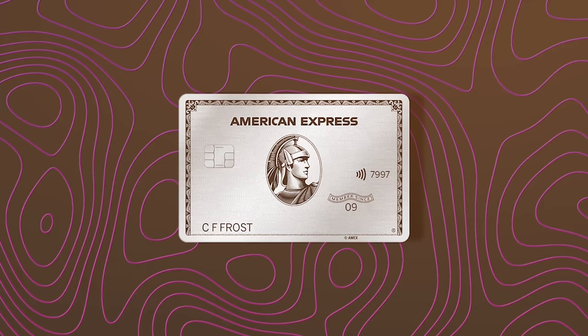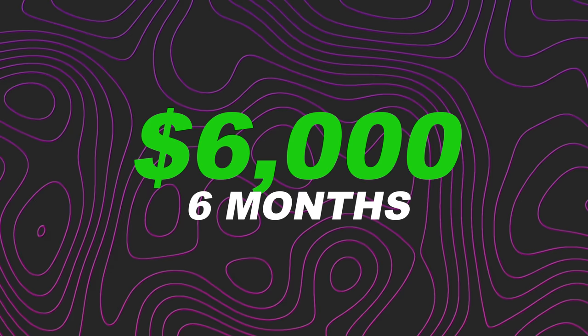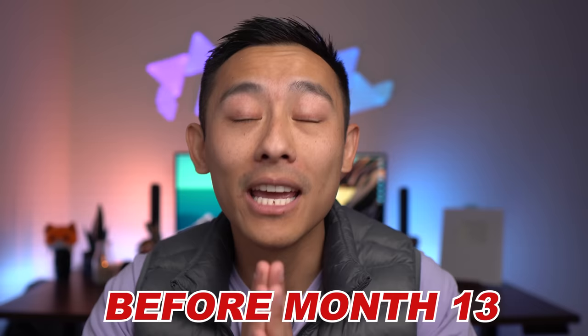Card thirteen: the American Express Platinum. We saved Amex for last because they don't have as many strict approval rules. Sign-up bonus: 125,000 points after spending $6,000 in the first six months — a massive bonus, though for most people the card itself may not be worth keeping. Critical rule: do NOT cancel an Amex card before month 13. If you cancel before month 13, Amex may claw back your points. Cancel on month 13 after the full 12 months have elapsed.